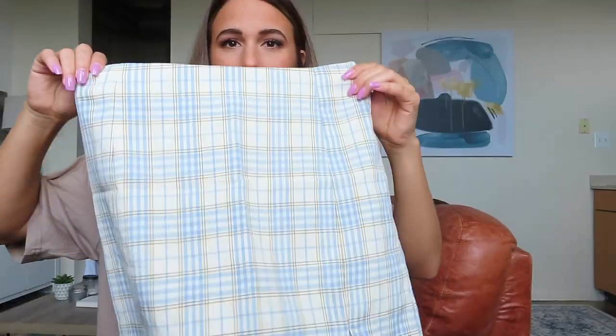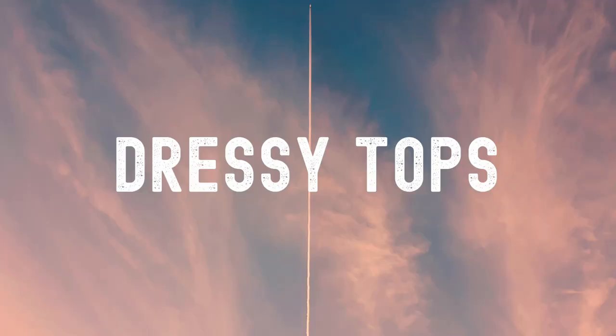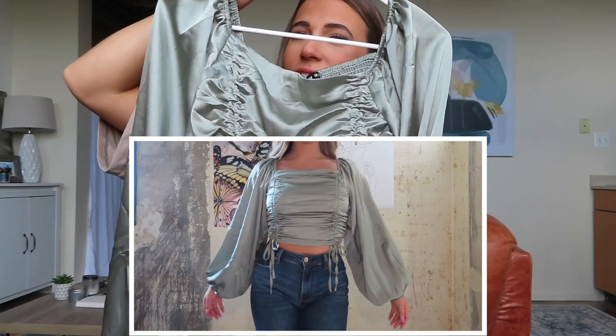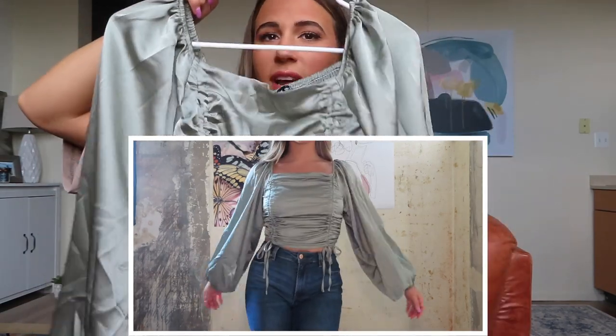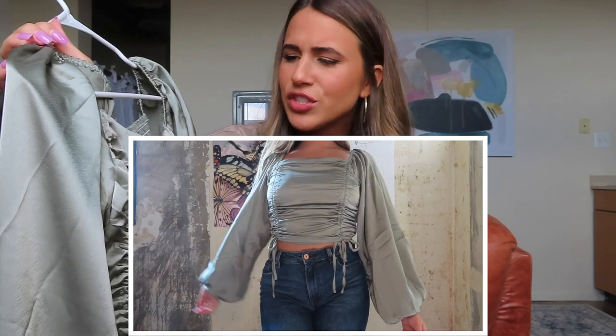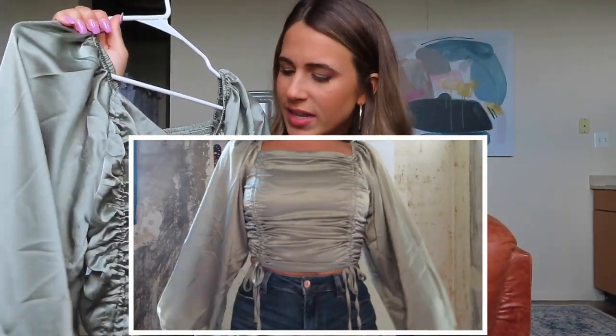It's just got that cute school girl vibe. Moving into dressier tops — this is also one of my favorite items. Does anybody else get giddy about a clothing item they really love? Because a really cute outfit just makes me giddy. This top has the string thing going on again so you can adjust how cropped you want it, and it's got these big sleeves. It's like an olive slash teal green with an iridescent look.